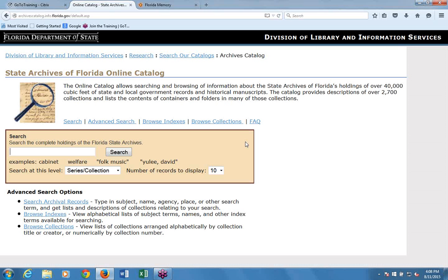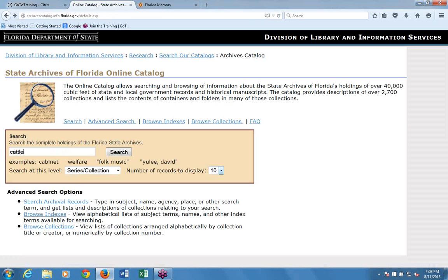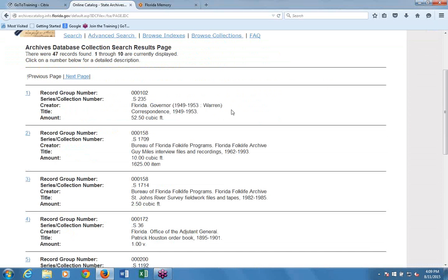Let's say I'm a researcher interested in the history of the cattle industry in Florida. I'm going to type the word 'cattle' into the search box and hit Search. On the results page, I'm searching only at the series or collection level—not the folder, volume, or box level. The search returns every series or collection whose title or description contains the word 'cattle.'